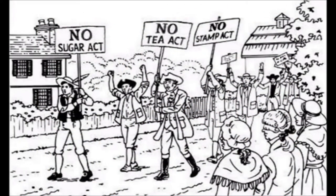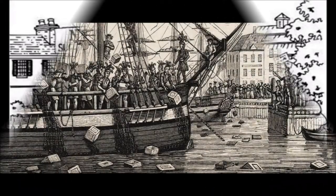Thus the Stamp Act came out, which taxed people by stamping nearly all paper products for them to pay extra. Also, tea imported from Britain was heavily taxed.